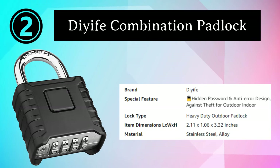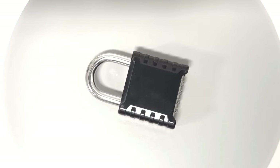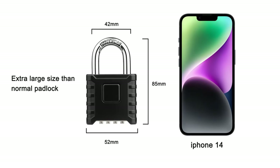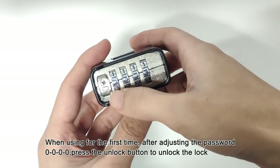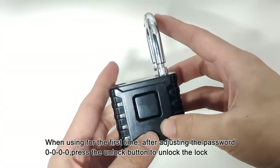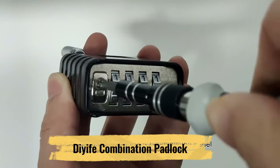Number 2: Didive Combination Padlock. The Didive Heavy Duty Combination Padlock is a reliable and versatile security solution suitable for a wide range of applications. This robust padlock is built to withstand tough conditions and provide peace of mind for your belongings. It is highly resistant to tampering and weather elements, and is ideal for securing lockers, gates, toolboxes, and more, both indoors and outdoors.